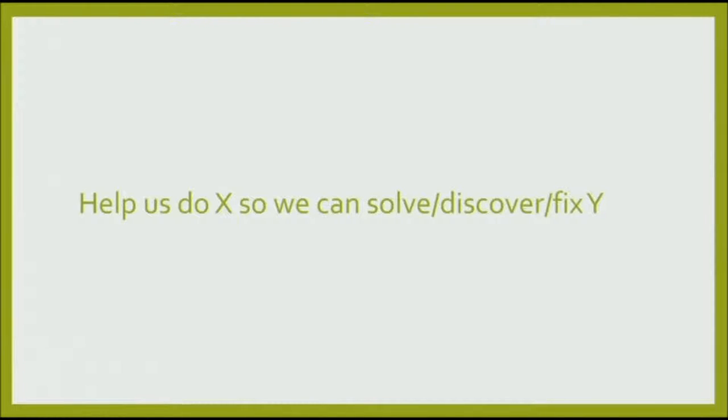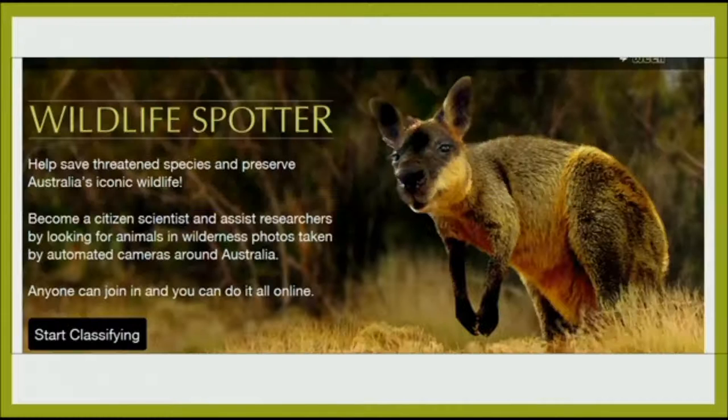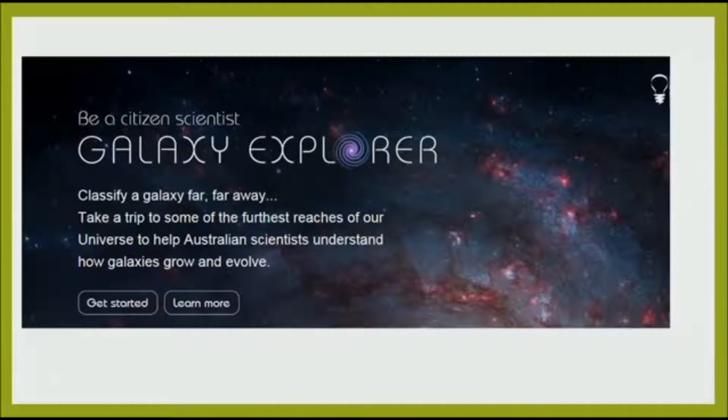It should be something really simple that you can sum up in one sentence: help us do X so we can solve or discover or fix Y. With Wildlife Spotter it was: 'Help save threatened species and preserve Australia's iconic wildlife.' It's really clear. Another design point I've used to maximise engagement for the online environment is a really low barrier to entry — you can see 'start classifying' right there, you get into it straight away. With Galaxy Explorer: 'Classify a galaxy far, far away — take a trip to the furthest reaches of our universe to help Australian scientists understand how galaxies grow and evolve.' Instantly people know what is required of them and why. And the why is really, really important.